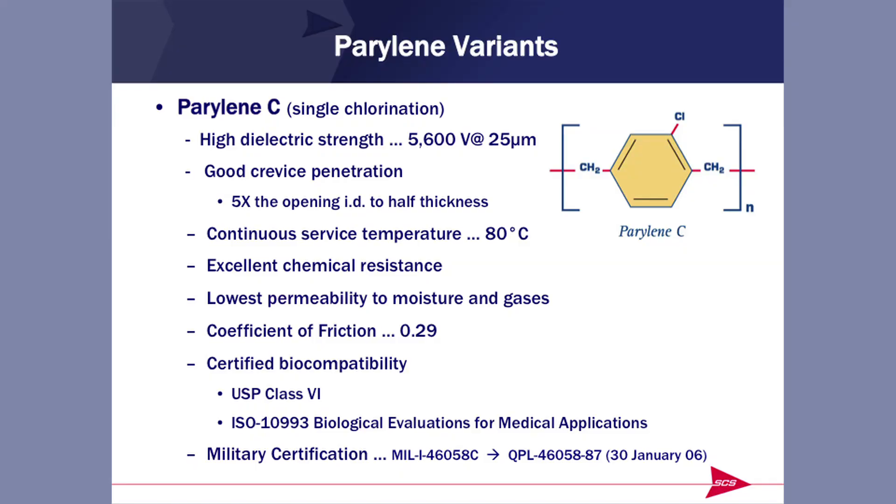If you want very good crevice penetration or low coefficient of friction, Parylene N is probably useful to you. If you add a chlorine atom to the molecule, you have Parylene C. Notice it only has a penetrating capability of 5X, so if penetration is important, we wouldn't suggest Parylene C. However, its operating temperature is a bit higher, and it is the best in terms of chemical resistance and low permeability to moisture. If you want barrier properties from Parylene, Parylene C would be the suggested choice. It's only marginally less slippery than Parylene N and also has the requisite biocompatibility certifications.